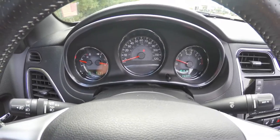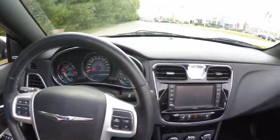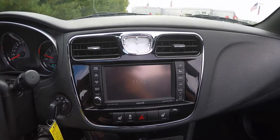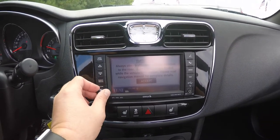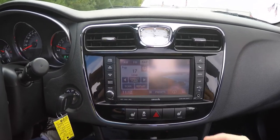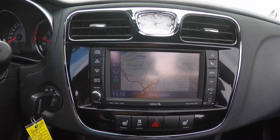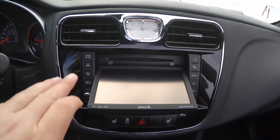This vehicle currently has 26,585 miles on it. Moving down the center stack, you have the trademark Chrysler squared-off clock and piano black trim. The Uconnect 730N with navigation system has AM, FM, and Sirius satellite radio, as well as Garmin-based navigation. Behind the screen, you have your CD and DVD slot.